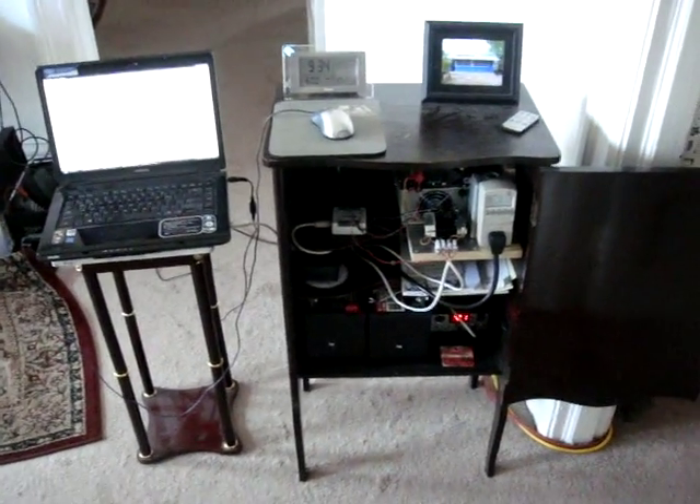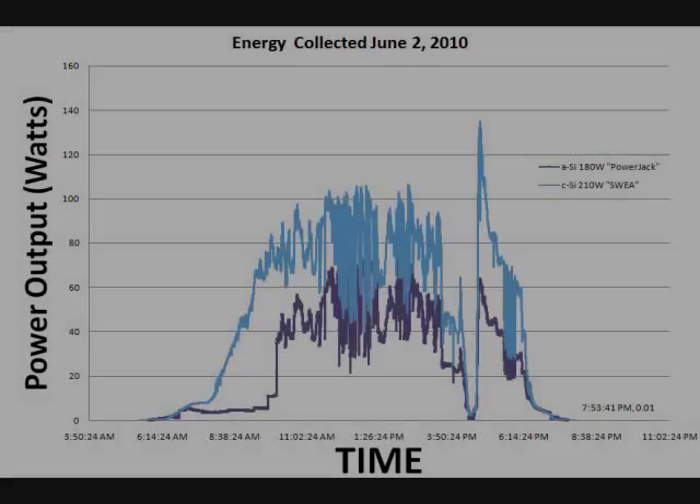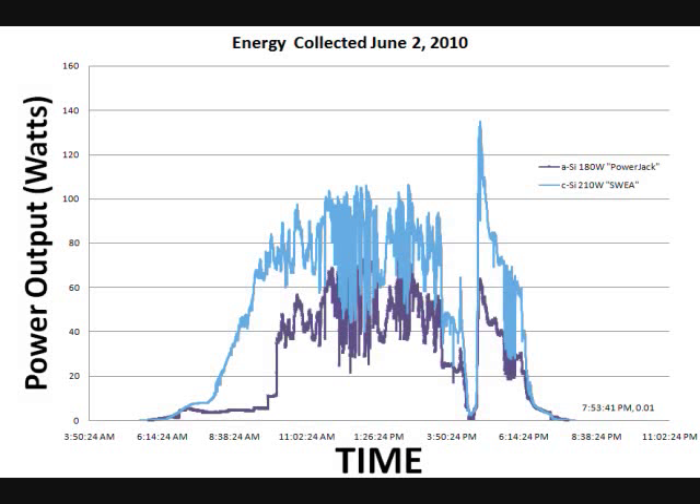The DATAC data logger is putting power measurements into the computer and they're being monitored in Excel. You can see the Excel spreadsheet showing the performance of both the crystal and amorphous panels.